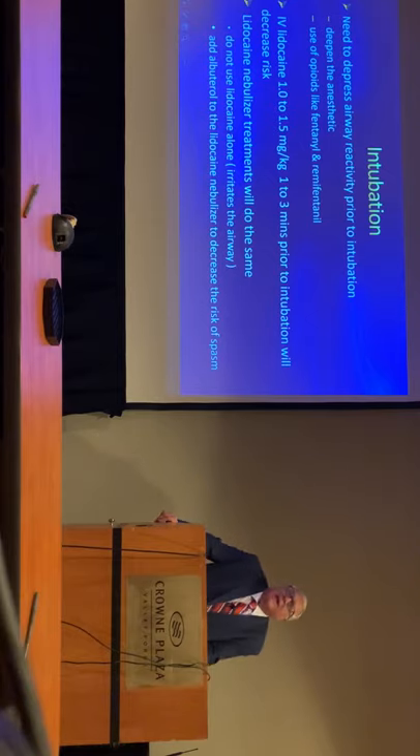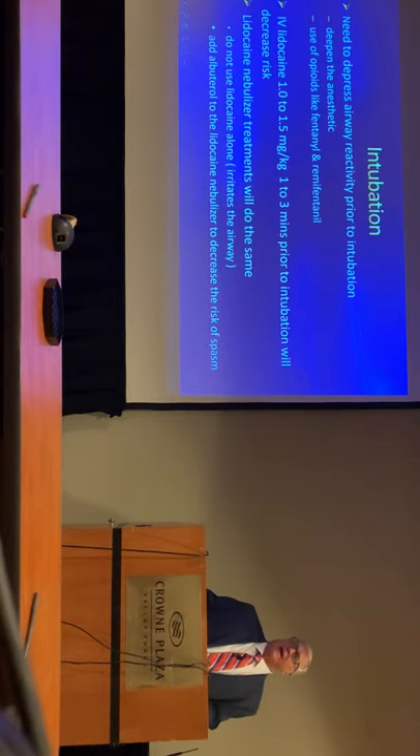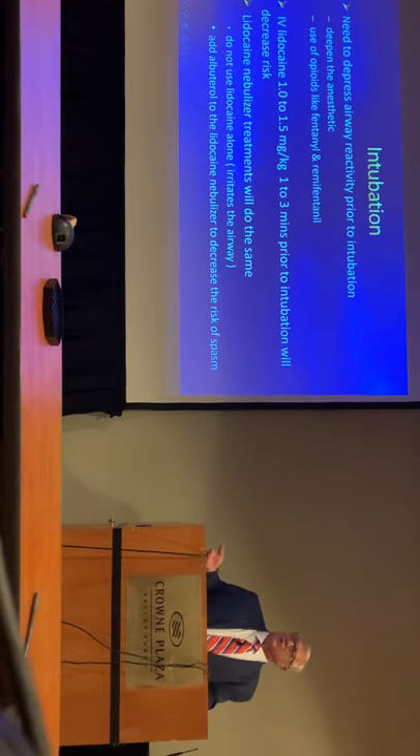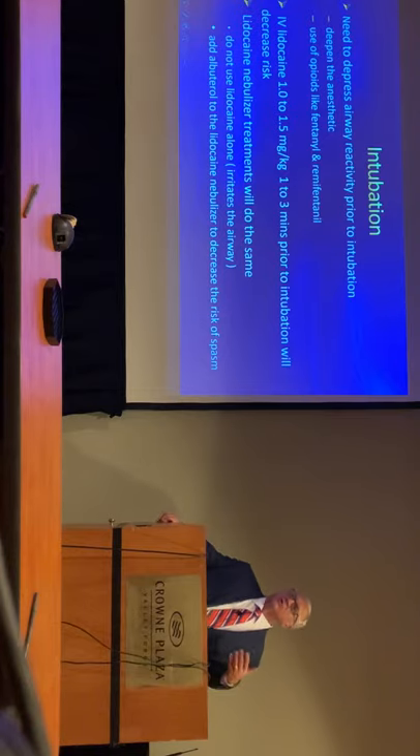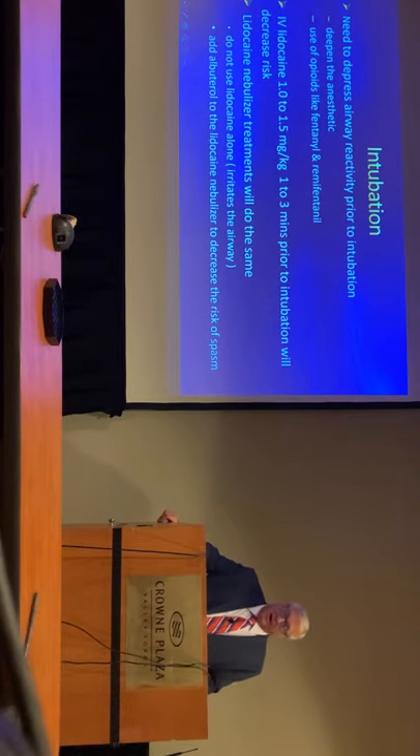In addition to that, if you give IV lidocaine, that will also depress airway responses. But then you have to consider how much local anesthesia you're going to need to do the intramural procedure versus how much local you're injecting into the IV line.